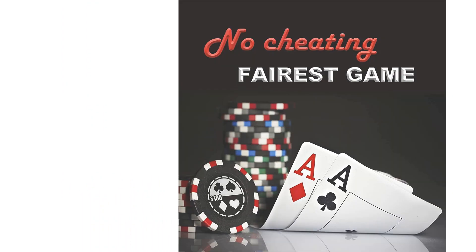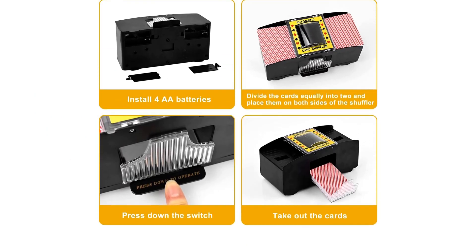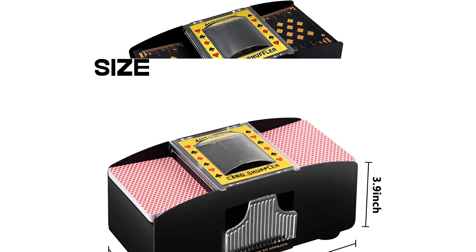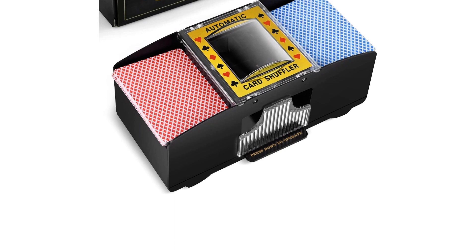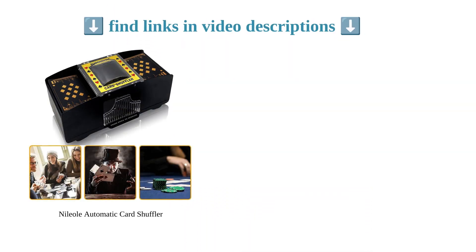Additionally, some customers have reported missing or incomplete parts, causing inconvenience and dissatisfaction. Despite these issues, the shuffler offers after-sales service with a 180-day replacement or refund policy, reassuring customers. Overall, the Neeliole card shuffler is ideal for various card games and provides convenience for both professional and beginner players, with the caveat of addressing quality and operational concerns.